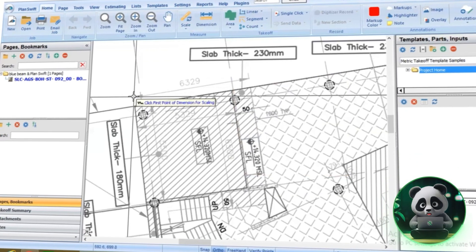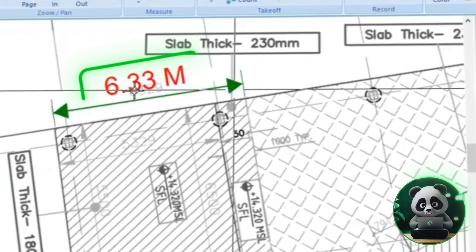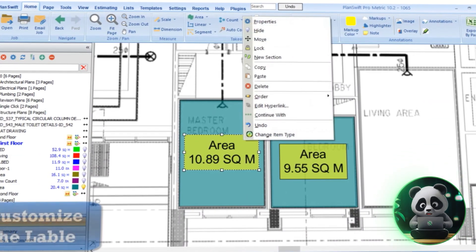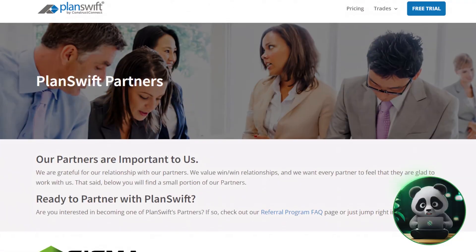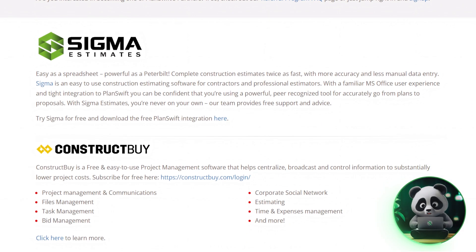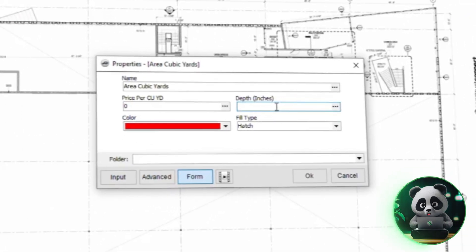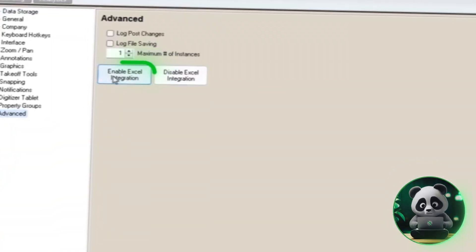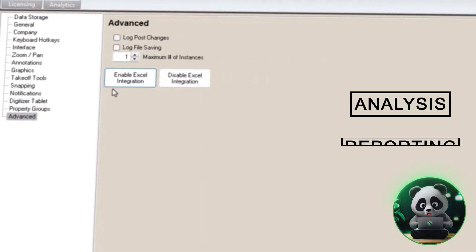One of the standout features is how easy it is to handle missing measurements or highlight areas that need extra attention. It's also super simple to calculate total linear footage, which is a huge plus for projects requiring precise measurements. PlanSwift works easily with design tools like Sigma Estimates and Construct, helping make your work faster and more efficient. It also has templates you can customize for tasks you do often, saving you even more time. Plus, it connects with Microsoft Excel so you can export your data for further analysis or reporting.